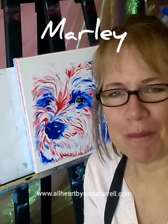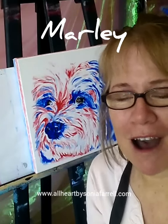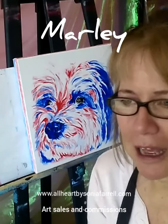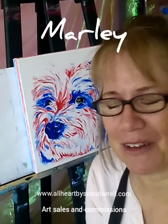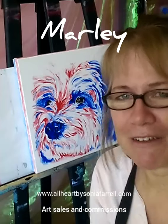Hi everyone, it's Sonia Farrell here from Pets Portraits by Sonia Farrell and All Heart by Sonia Farrell. Today I am finishing off the pet portrait of Marley. Marley is a Shih Tzu Maltese cross, owned by the lovely Mel, who is very excited and loves her pup. Marley is such an important part of her life. Mel regularly checks in to find out how the portrait is going, and I just love that.